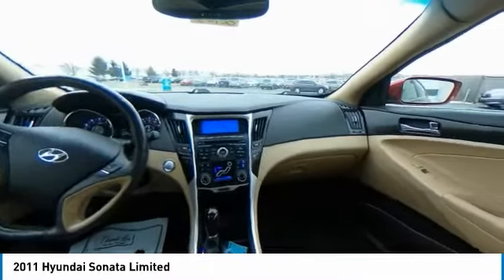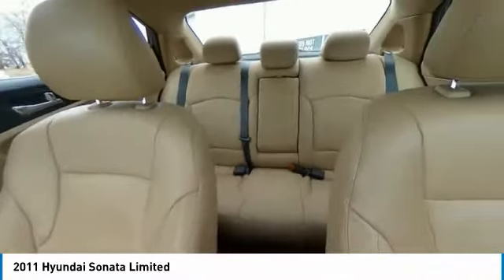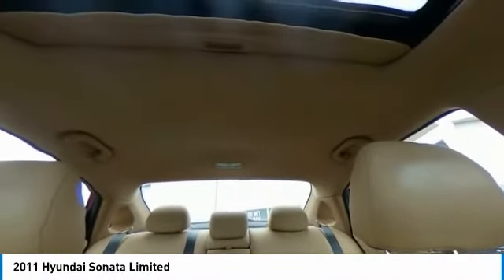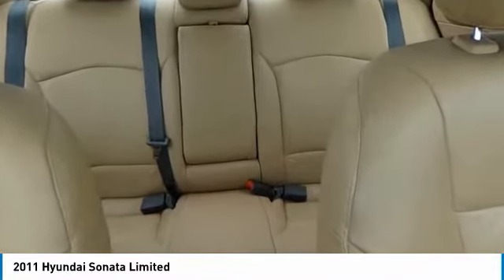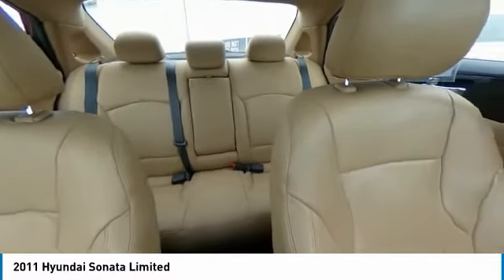This vehicle has less than 70,000 miles. Here are some of this vehicle's great options: tire pressure monitoring system, electronic stability control, brake assist, traction control system, remote keyless entry, fog lights, dual exhaust, four-wheel disc brakes, rear window defroster.